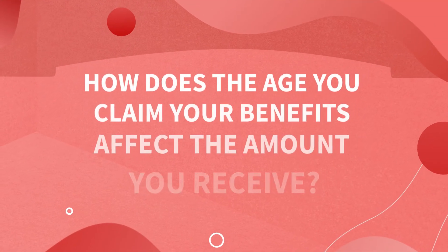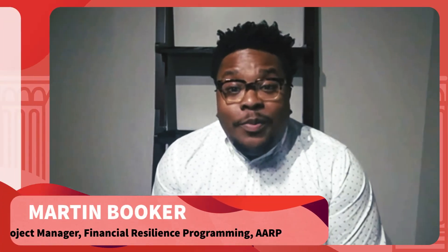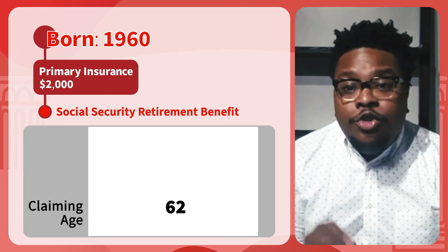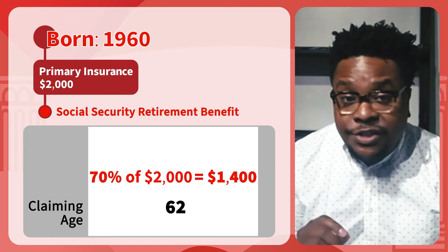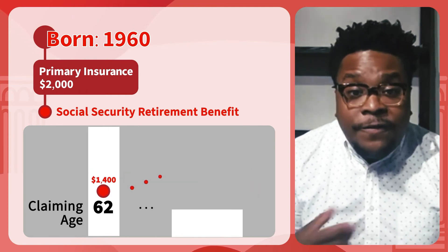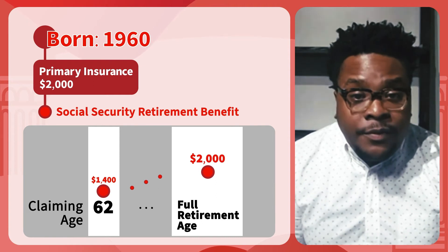Now let's hear from Martin Booker with the AARP Financial Resilience Team. Martin, can you share an example of how the age you claim your benefits affects the amount you receive? Sure. Let's say you were born in 1960 and you have a primary insurance amount of $2,000. If you claim at 62, which is the earliest that you can claim, you'd receive 70% or $1,400 per month. And that reduction is permanent if you claim your benefit at age 62. Your benefit would not go up when you reach full retirement age. The benefit increases for every month you wait to claim up to your full retirement age. And at that point, your benefit would be $2,000, which is your primary insurance amount. But remember, you can get even more if you keep waiting.